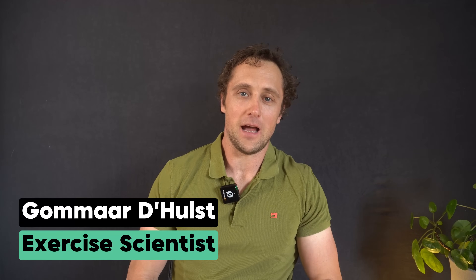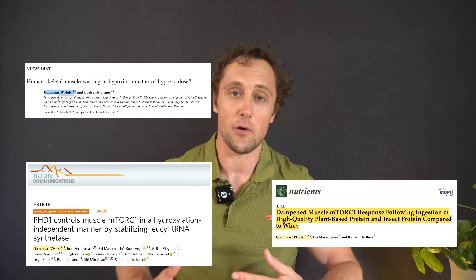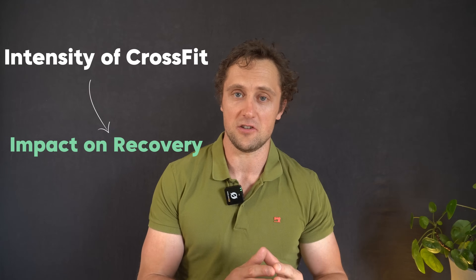Hi everyone, I'm Komar. I'm a senior scientist at ETH Zurich based in Switzerland. For the last decade or so I studied the interaction between nutrients and exercise and how that affects muscle growth. But lately I've been more and more involved in research on CrossFit and functional fitness overall. The topic of this video is to determine how intense one CrossFit session is and then how long it takes to fully recover from such a session.